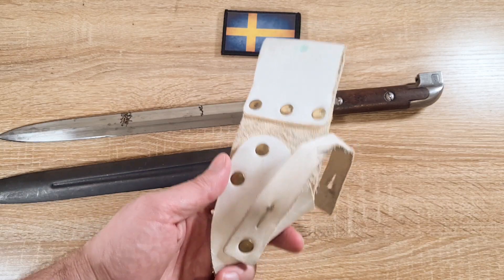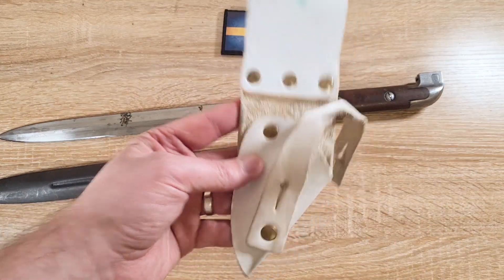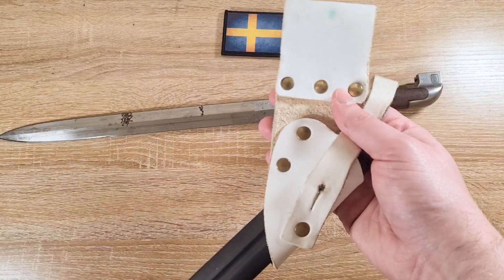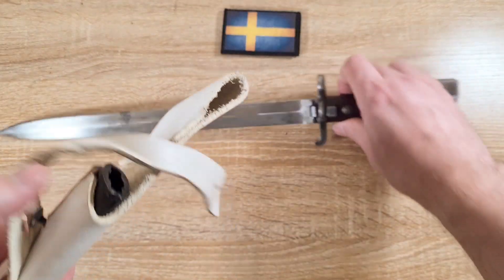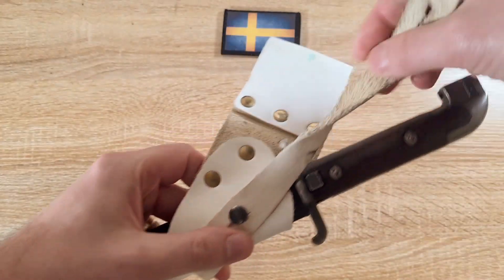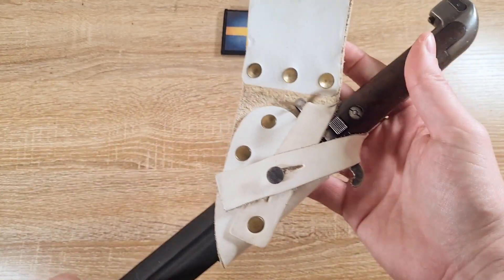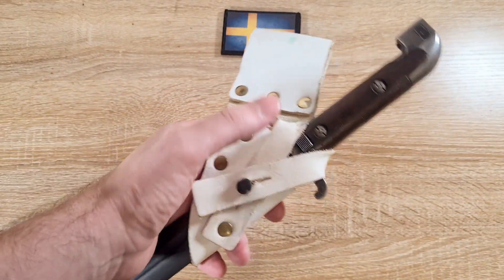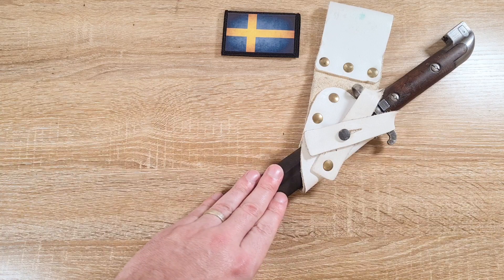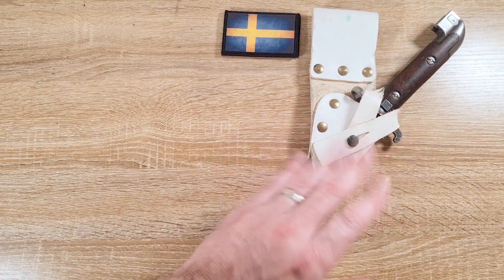In terms of frogs, the scabbard will take pretty much all Swedish frogs. Swedish frogs are very common and usually come in brown leather. This example is a cavalry frog — it sits at a 45-degree angle and hangs from the belt. Being white, it's also a parade frog. It threads through and clips onto the scabbard with a retaining strap. Between the push button on the bayonet and this retaining strap, it's an incredibly secure carry system. Cavalry and parade frogs are much harder to find.